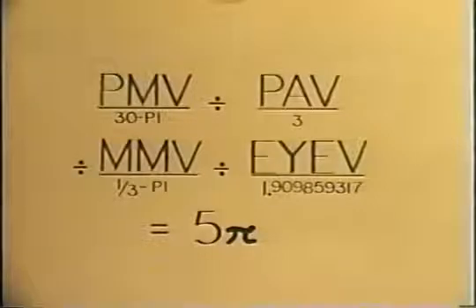This time we divide, to find that putting the Panther on the tail of the kite changes the overall value to 5 Pi.